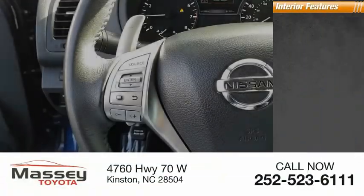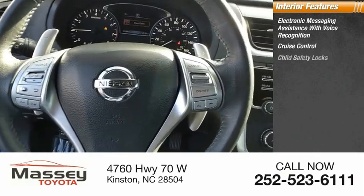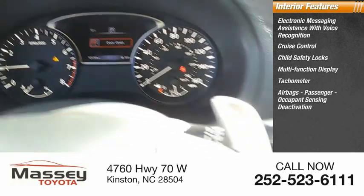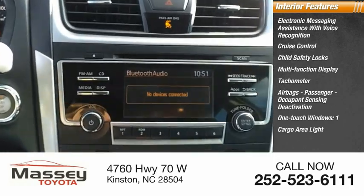Inside you'll find electronic messaging assistance with voice recognition, cruise control, child safety locks, multi-function display, tachometer, airbags, passenger occupant sensing deactivation, one-touch windows, one cargo area light, and trip odometer.